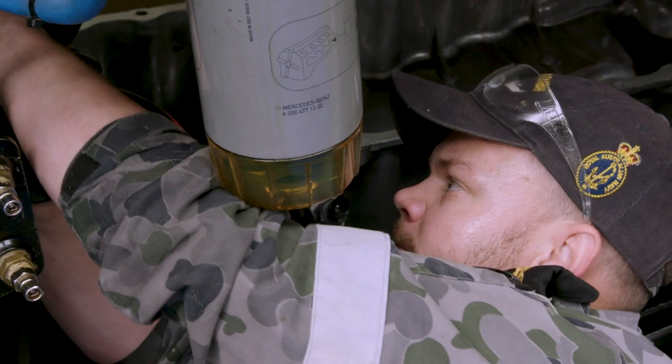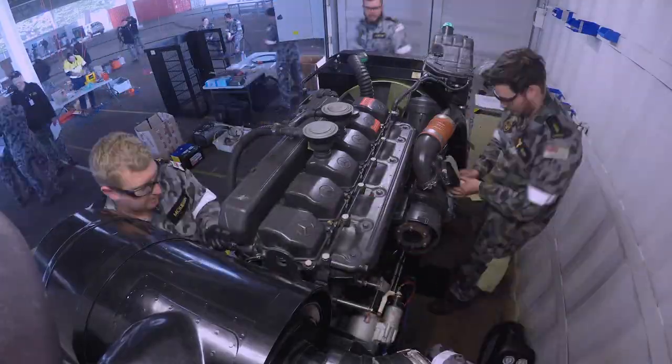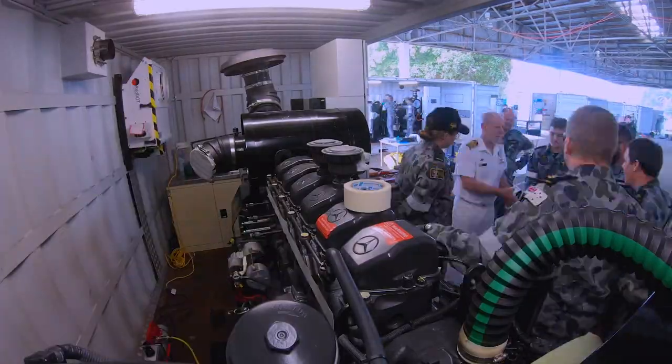The engineering community is by far the largest community within the Navy. We have hundreds of young Australians under training, and part of this service we do is to build them into competent technicians. The purpose of today is to actually put that on show.